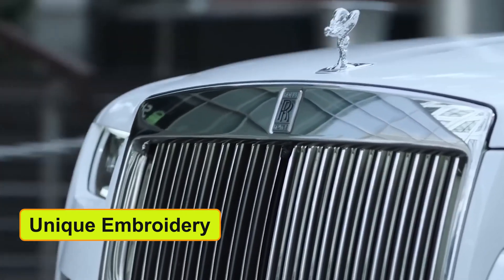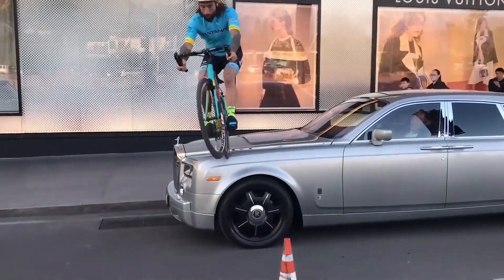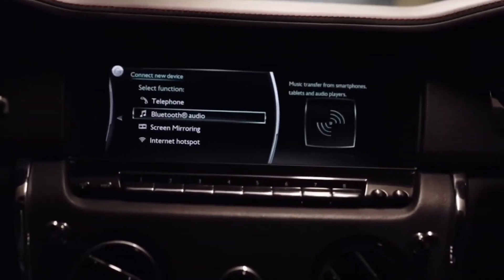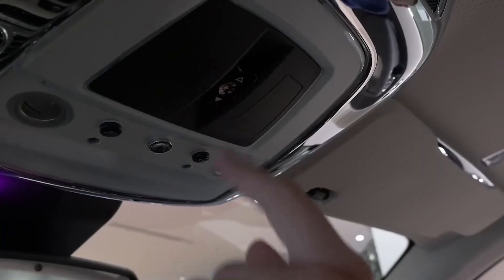The unique embroidery on the vehicle's upholstery is another reason why Rolls-Royces are expensive. This is all done according to the client's choice, and until now the most complex embroidery has only been done for a Phantom.